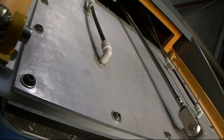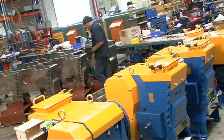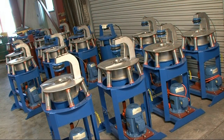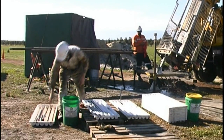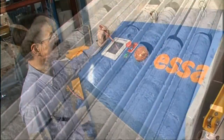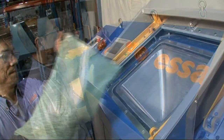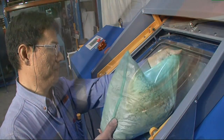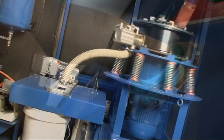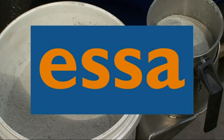ESSA is a world leader in sample preparation development. Their crushers and mills have been a cornerstone of the assaying industry for over 20 years, and are used extensively on mine sites, exploration camps and commercial laboratories around the world. The development of the micron mill ensures that ESSA continues to lead the way in practical and innovative solutions for the mining industry.